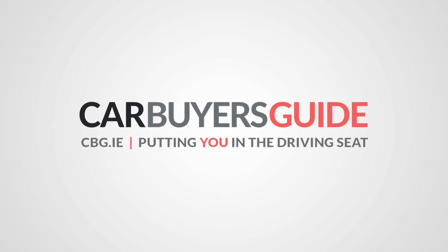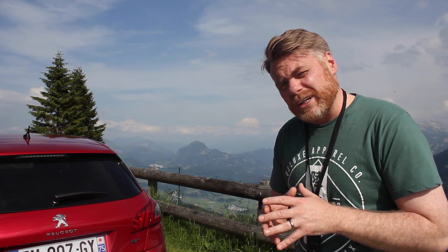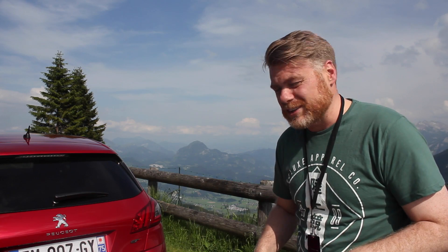Today we are in the beautiful Bavaria region of Germany - it's absolutely stunning around here. We're here to have a look at the new Peugeot 308, looking at some new updates coming into the car itself. There are a few exterior changes, nothing major, but inside it's the technology, the safety systems, and the engines that are being changed.